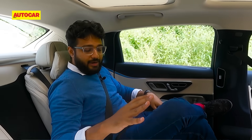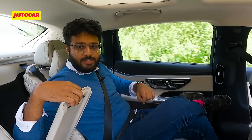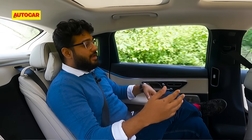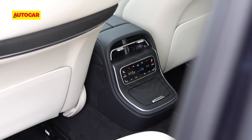You also get a wireless charger, some storage space, and two USB Type-C ports. AC was a big issue with the older E-Class — cooling in the rear of the cabin wasn't adequate. However, with the four-zone climate control, vents in the centre, and vents on the pillars, that problem is no longer there.